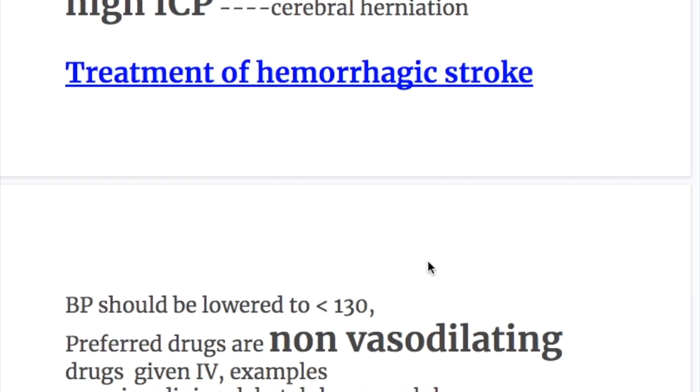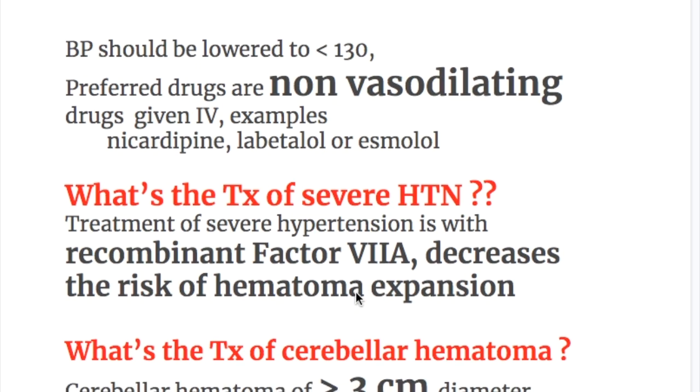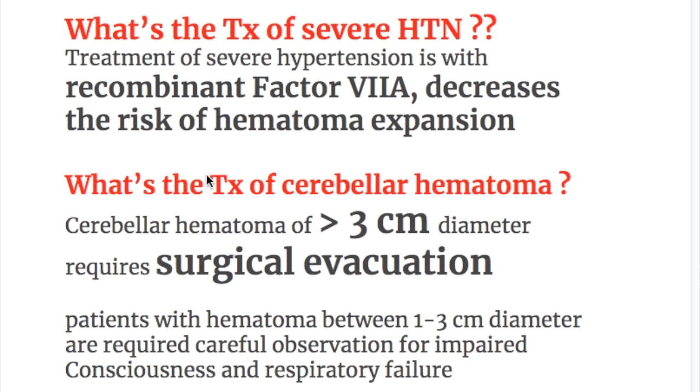In hemorrhagic stroke, blood pressure should be lowered to less than 130 mmHg, since hypertension is the most common cause. Preferred drugs are non-vasodilating agents given IV — examples include nicardipine, labetalol, or esmolol. Treatment of severe hypertension includes recombinant factor VIIa because it decreases the risk of hematoma expansion.